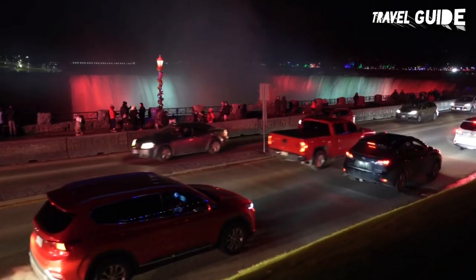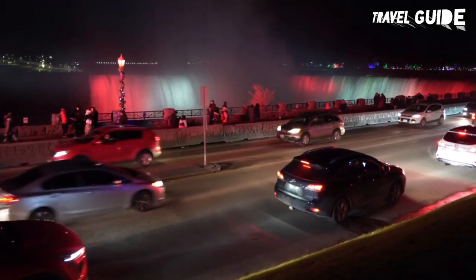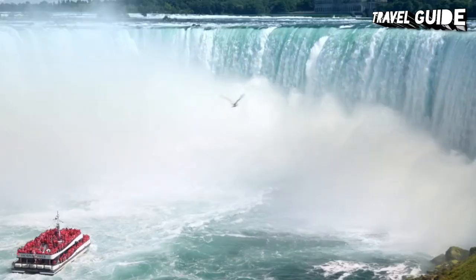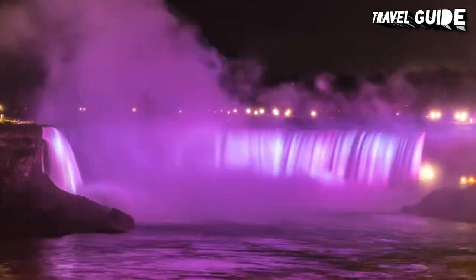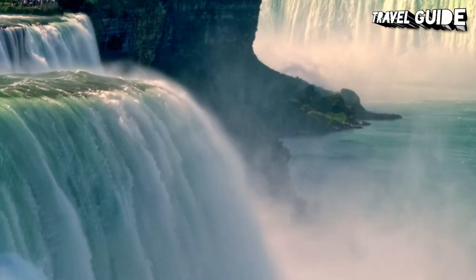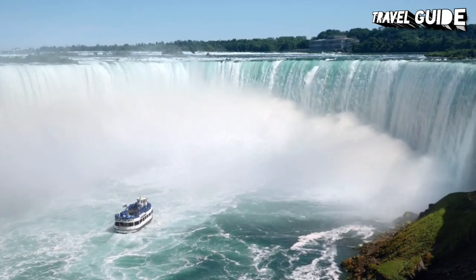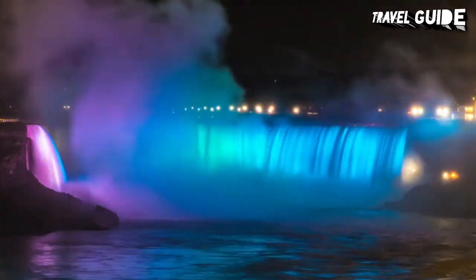Getting from Toronto to Niagara Falls is easier than you might think, with several different options available. A train runs to Niagara Falls from Union Station in summer, from late June to the start of September, as well as the Thanksgiving weekend in October. On weekends, you can even take your bike on the train and enjoy a bike ride along the Niagara Parkway. If you have enough time, you may also want to consider spending the night at Niagara Falls to explore the downtown area and see the falls lit up at night.